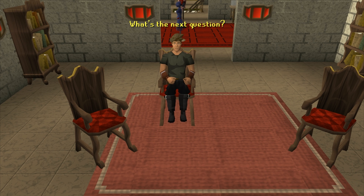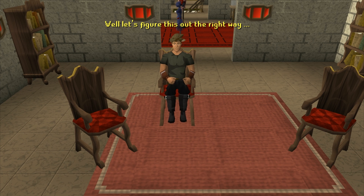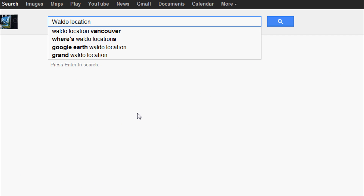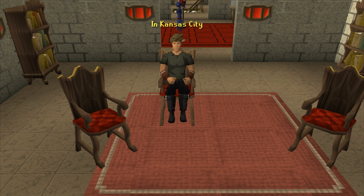What's the next question? DrummerGuy59 asks: Where's Waldo? Well, let's figure this out the right way. In Kansas City.